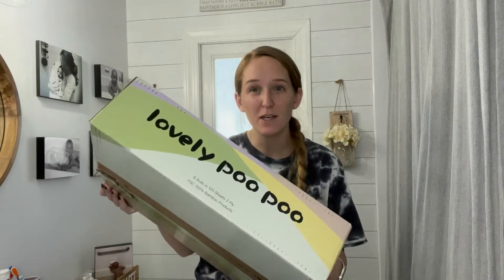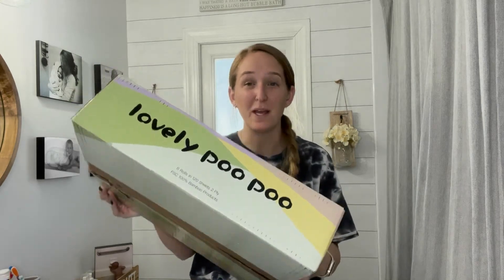Today we are in my bathroom and we are going to be unboxing the lovely Poo Poo bamboo paper towels. So I wanted to try these because first of all I have one bathroom, one toilet, and there are four of us in our house. Two of them are children and they use a lot, a lot of toilet paper.